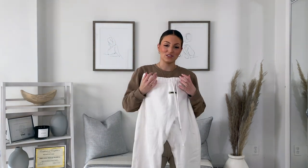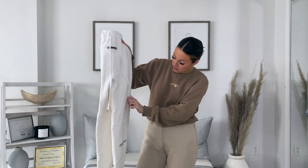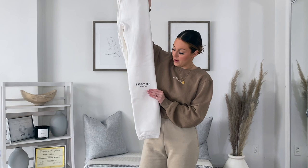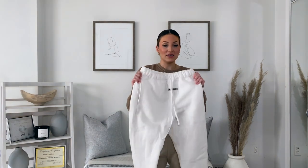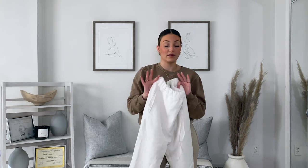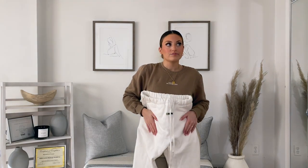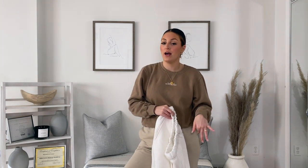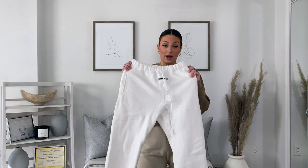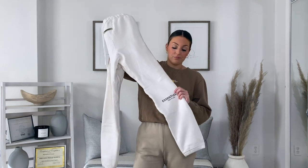You guys have seen these all over TikTok — they are the Essentials brand and I'm obsessed with them. It has the little logo down here, the Essentials Fear of God. I actually got these from Wish, and let me tell you, these are the most comfortable sweatpants I think I've ever owned in my life. I believe they were around $30. The originals are over $100, so it's a really trendy brand and a little more expensive. I got them in white, and this over here is actually reflective.